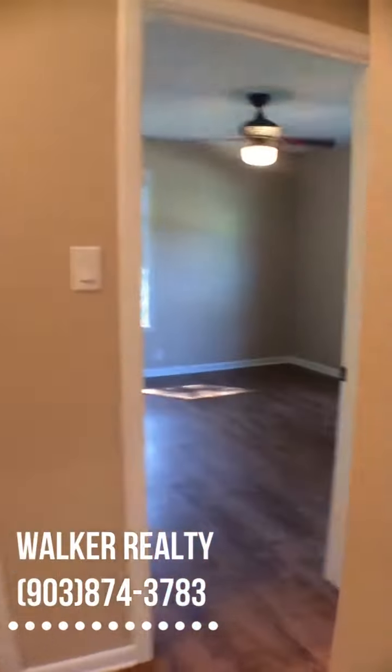Okay, let's go look at the first bathroom. It's been remodeled.